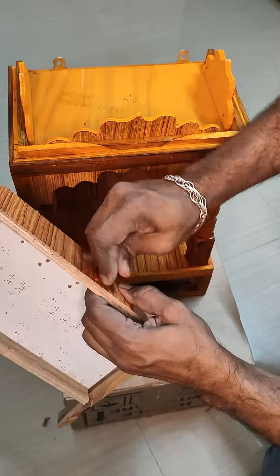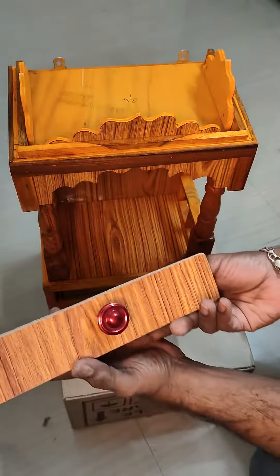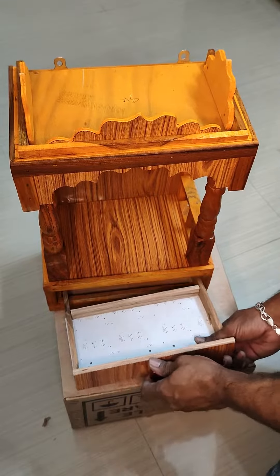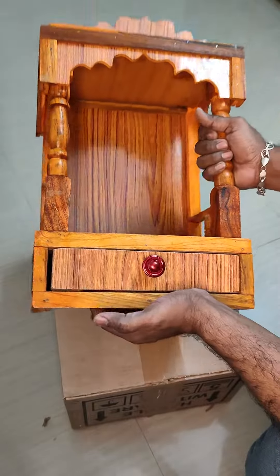It can be carried anywhere. Especially in a rented house, it can be easily carried from one place to another. The temple is very beautiful.